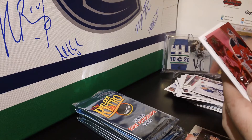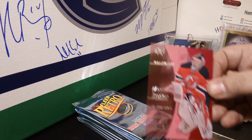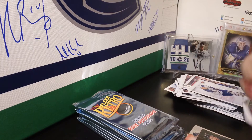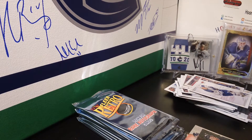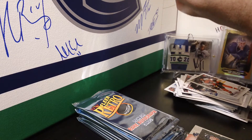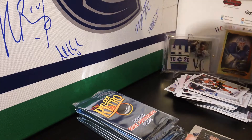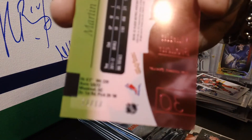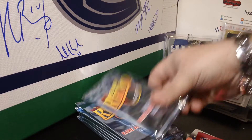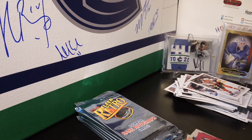Ooh, this is a good hit — a Credential of Martin Brodeur for the New Jersey Devils, numbered 11 out of 13. That's definitely a good hit. Those actually sell pretty well, so that's a great card for the Devils.